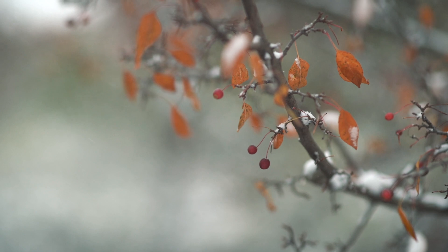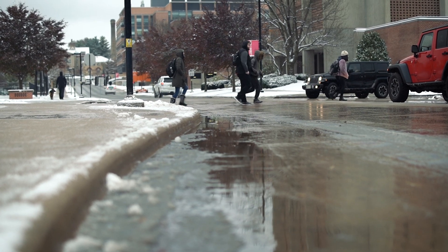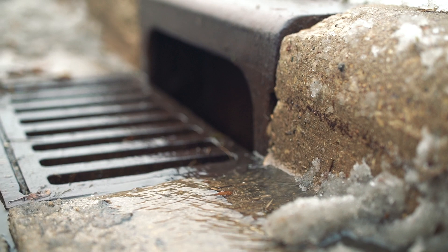We apply de-icer over a lot of different impervious surfaces in the winter — parking lots, roads, sidewalks. As soon as that salt is hit with water, it dissolves and it goes anywhere the water goes. So in this case, it runs into storm sewers and straight into our lakes.